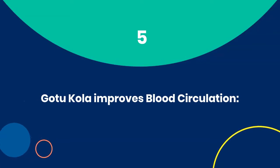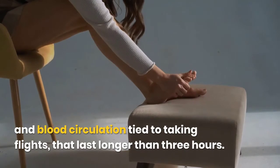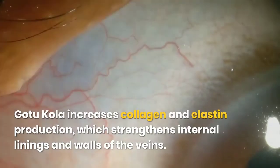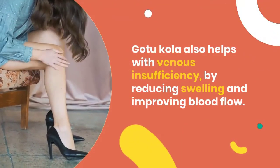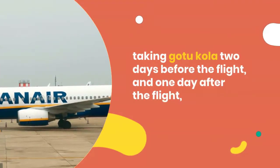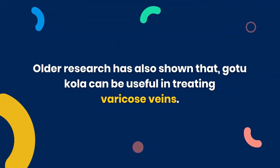5. Gotu Kola improves blood circulation. Research found that Gotu Kola can reduce problems with fluid retention, ankle swelling, and blood circulation tied to taking flights longer than three hours. Gotu Kola also helps with varicose veins by increasing collagen and elastin production, which strengthens the internal linings and walls of the veins, and by reducing swelling and improving blood flow. In a study in people with mild to moderate varicose veins, taking Gotu Kola two days before a flight and one day after resulted in significantly less fluid retention and ankle swelling.